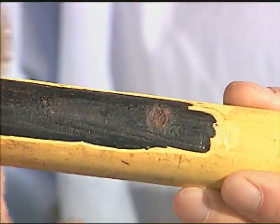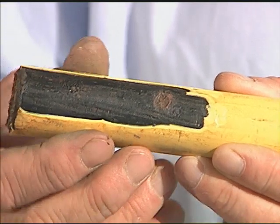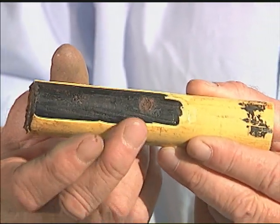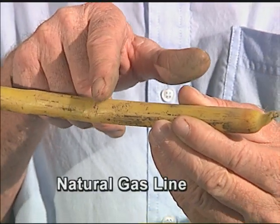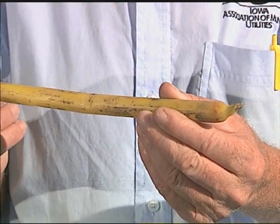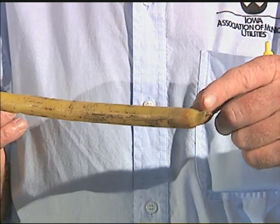If you hit something, a lot of times it's very obvious that you've hit it, especially when all of our gas systems were steel and we had ductile iron for water. It was very obvious if you hit those — you could feel it on the backhoe. Anymore, we have poly, like this little half-inch CTS; you can't feel it any different than you could a tree root.